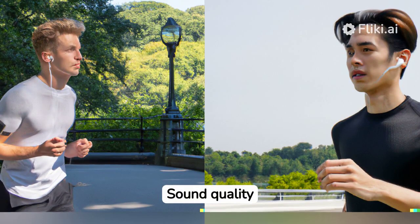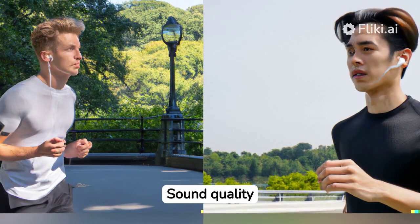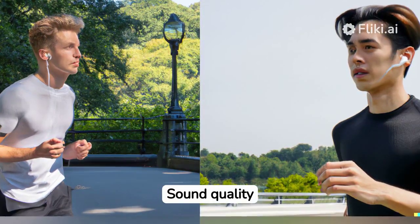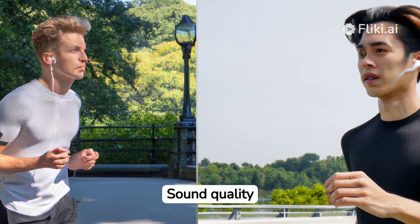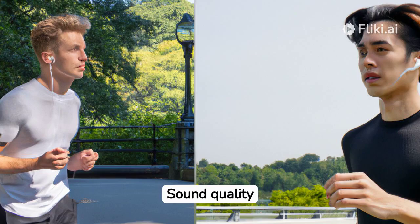Next, let's talk about the sound quality. The AirPods Pro deliver an immersive listening experience with rich bass, crisp highs, and clear vocals. Whether you're jamming out to your favorite tunes or taking calls on the go, the active noise cancellation feature blocks out unwanted background noise, allowing you to stay focused and immersed in your audio.